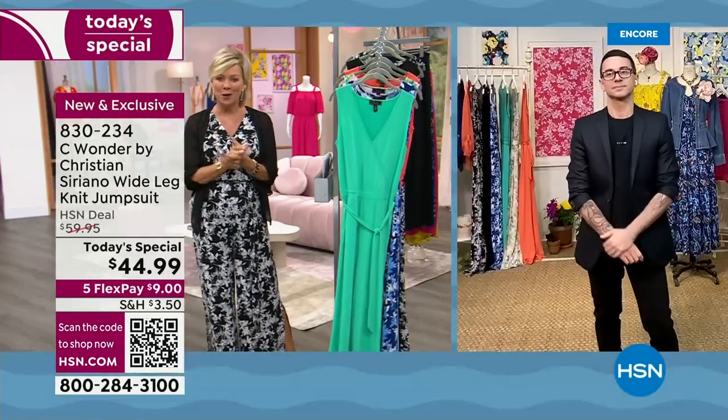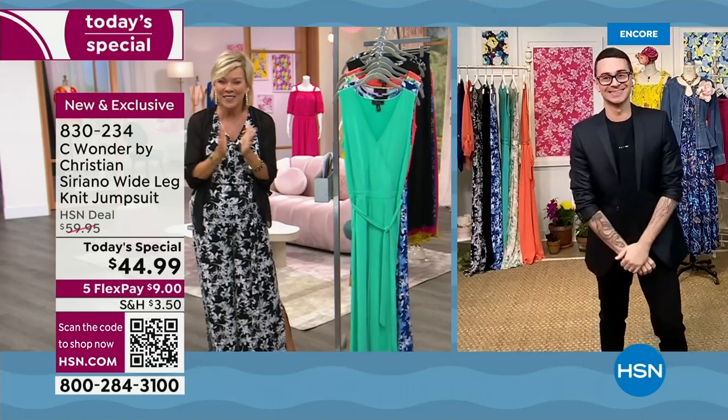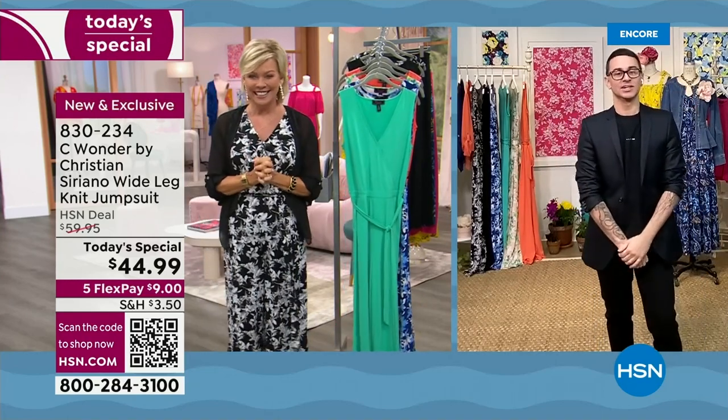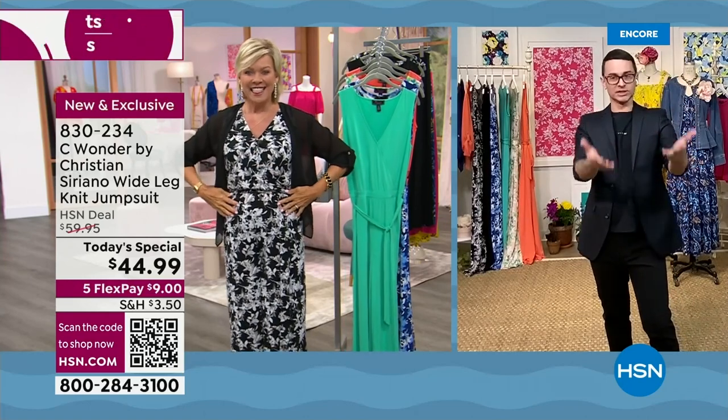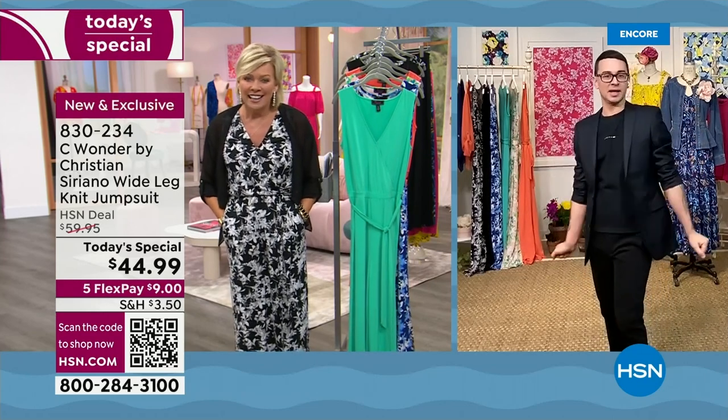It is a pleasure to work with you tonight. Hi, how are you? I am so good, I'm so excited. You look fabulous, gorgeous. Thank you, I love hearing that, I appreciate it. Because we trust you — I love that you picked the black and white. Oh, you do? So good on you.